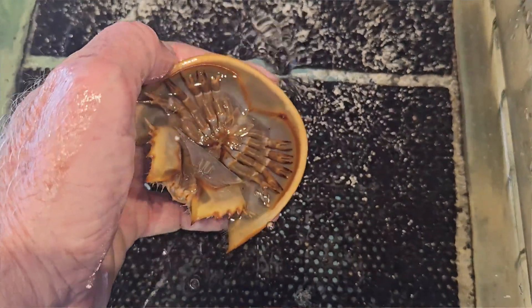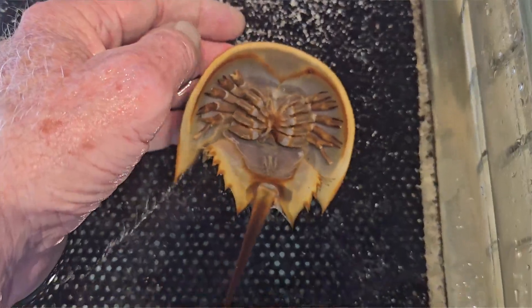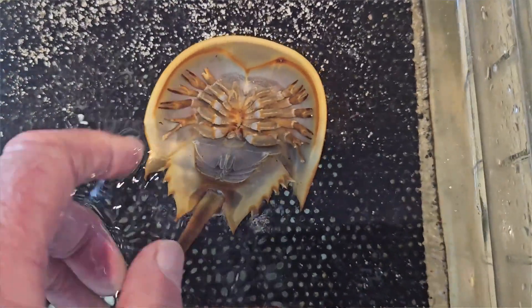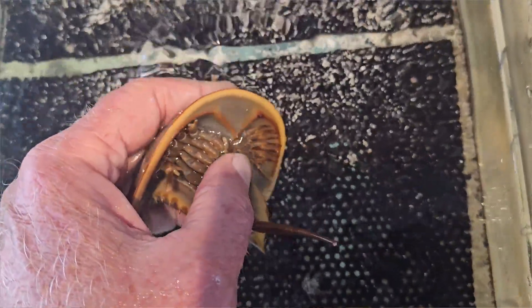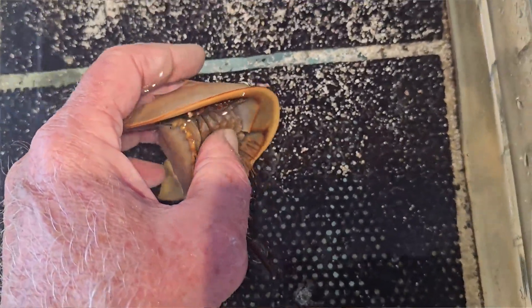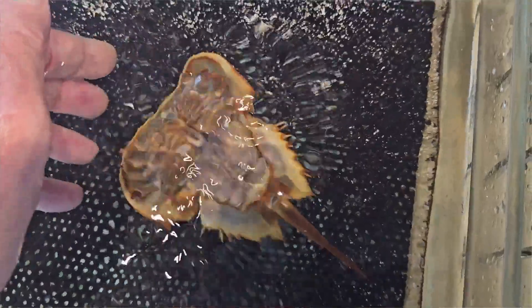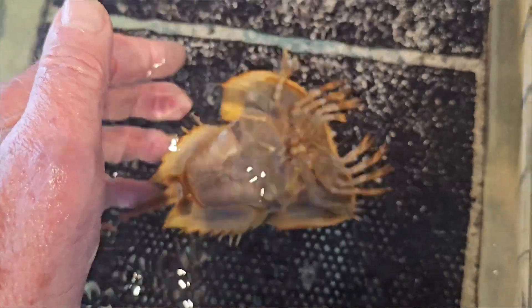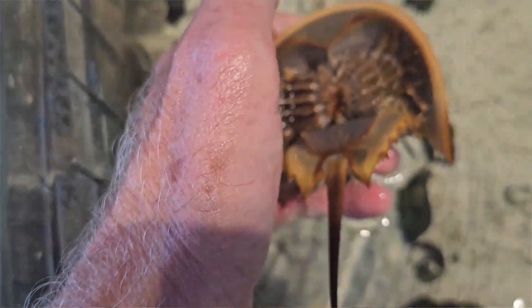Now this formidable-looking tail is sometimes implicated as something that'll sting you — it's completely harmless, though it is kind of sharp with a sawtooth edge. It's used by the horseshoe crab to right itself if it gets turned over by the waves, and it can also be used to swim. Horseshoe crabs have this odd swimming motion where they swim upside down and use that tail to help steer, but mostly the tail is used for leverage to help it move around on the bottom, avoid obstacles, and right itself again if it gets turned over.